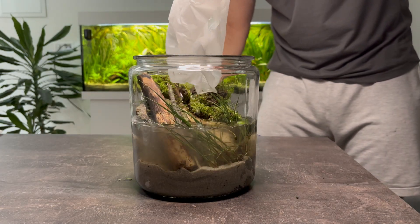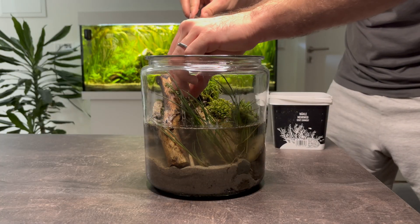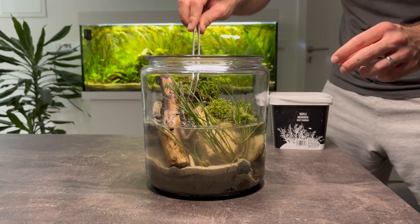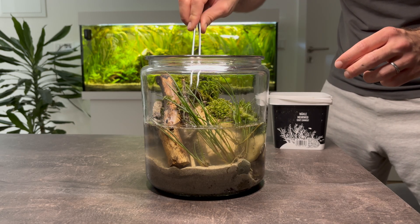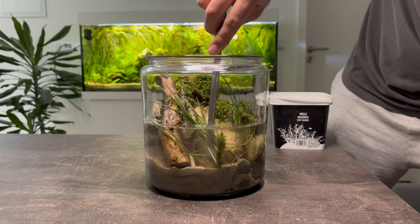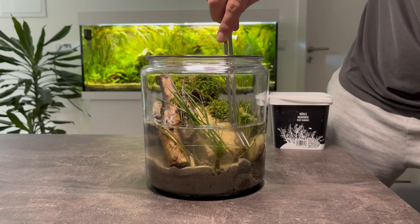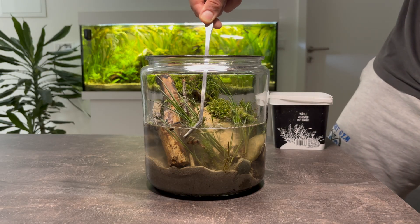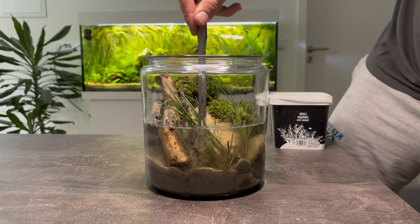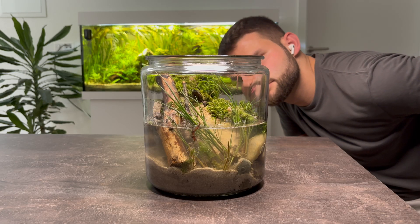Now for the final touches: I'm adding Hippuris vulgaris — mare's tail — into both the land and water sections of the jar, since I'm not sure where this species will grow better. Using a planting stick, I push the roots deep into the substrate. One last look, and the jar ecosystem is complete.